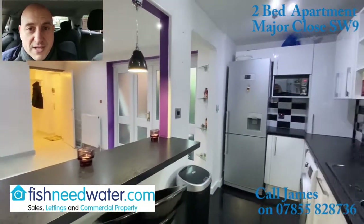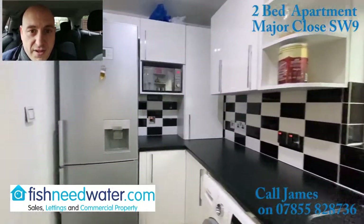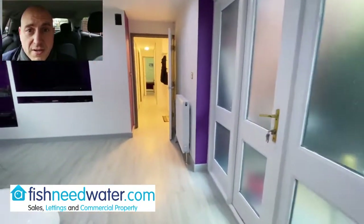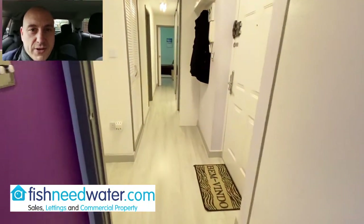It's a good price. Have a look at the video, have a look at the Rightmove advert. If this is the kind of thing you're looking for — and bear in mind, this would be a great investment property too because of its location — get in touch with me. I would be happy to organise a viewing on this one.